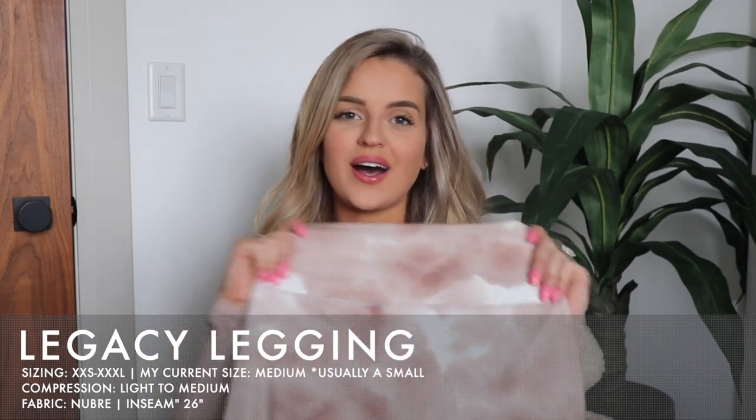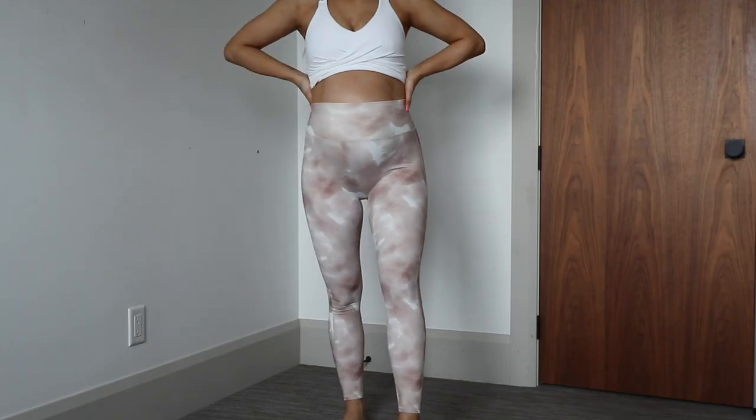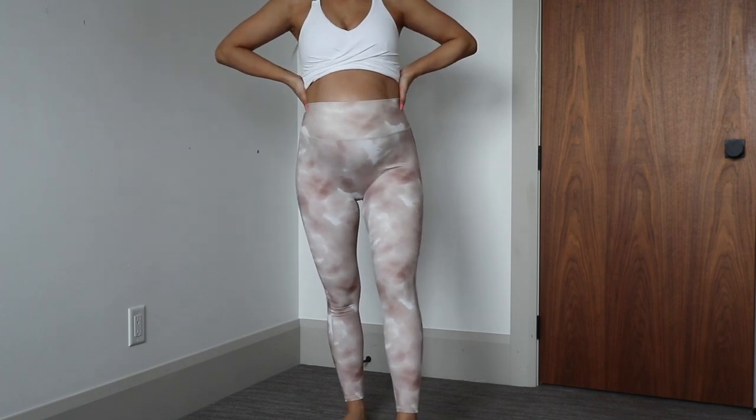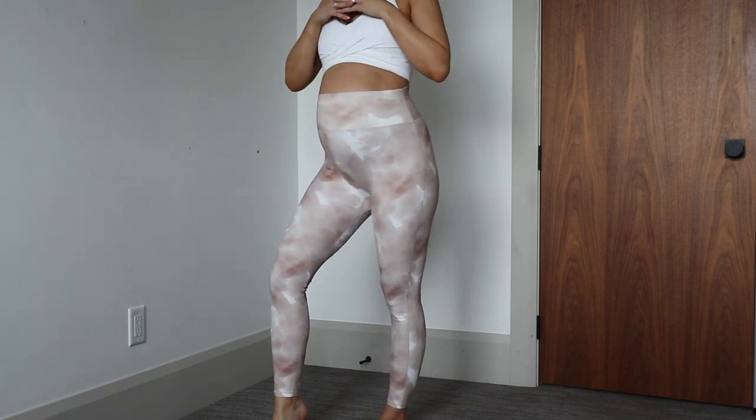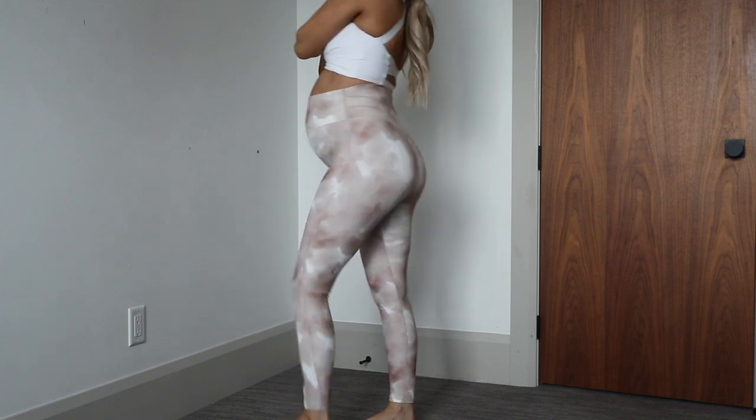Next piece is the Legacy Leggings — my number one favorite legging — and they're in the most beautiful print. I love this swirl print; it's brand new to Buff Bunny Collection and they did such a great job with it. It's not tie-dye — it's definitely more like a watercolor print and it is so freaking beautiful. The beige and white colorway is just like the perfect nude. These would also be great if you sweat and don't want it to show — the watercolor pattern helps hide that.